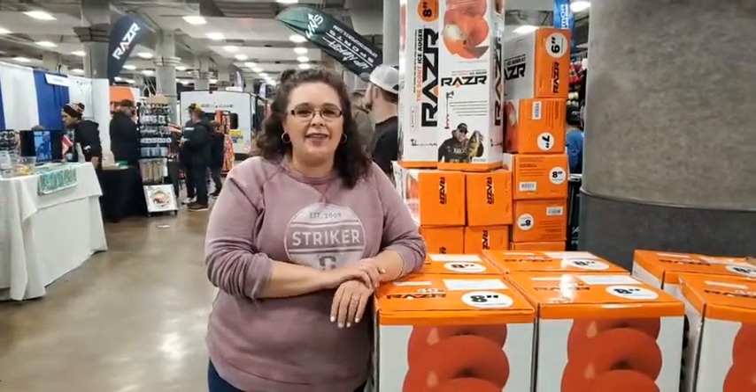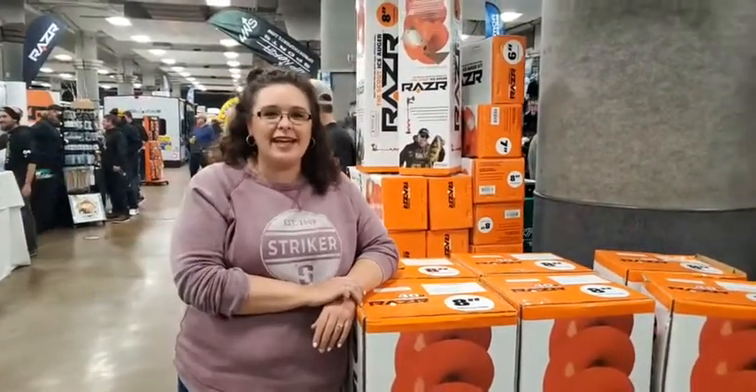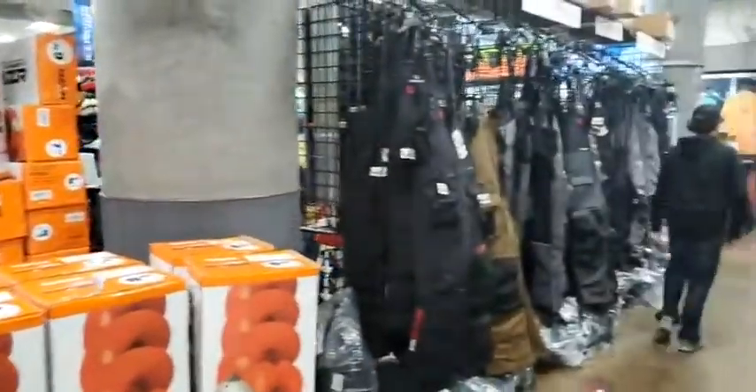We are doing a fun little special highlight on the Up North Sports Booth, because that is where Josh and I have been hanging out this weekend. One fabulous thing is that you can come and check out all the awesome striker gear that we have in here.